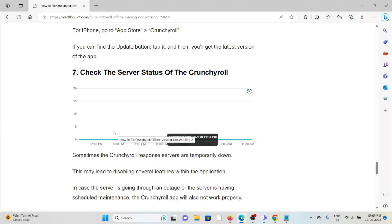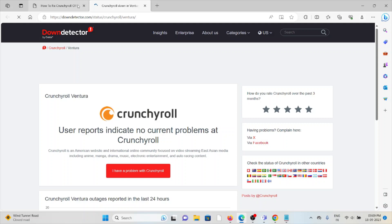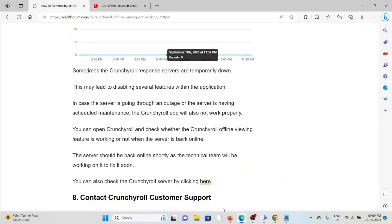The seventh method is to check the Crunchyroll server status. Sometimes Crunchyroll servers are temporarily down, which may disable several features within the application. If the server is undergoing an outage or scheduled maintenance, the Crunchyroll app will not work. In that case, wait for some time and try again later. To check the server status, visit downdetector.com/status/crunchyroll, where you can see if there is any maintenance or outage going on.